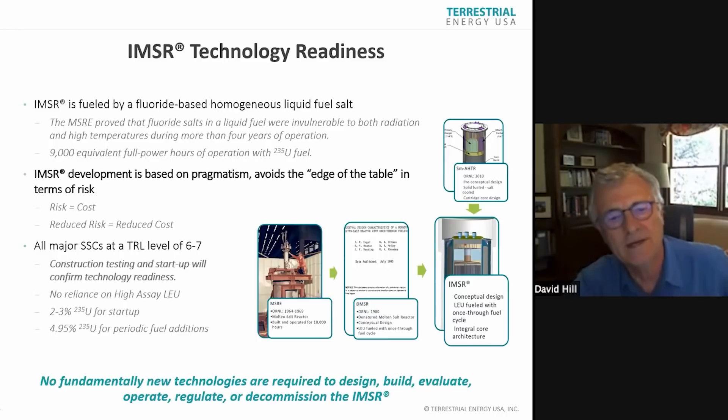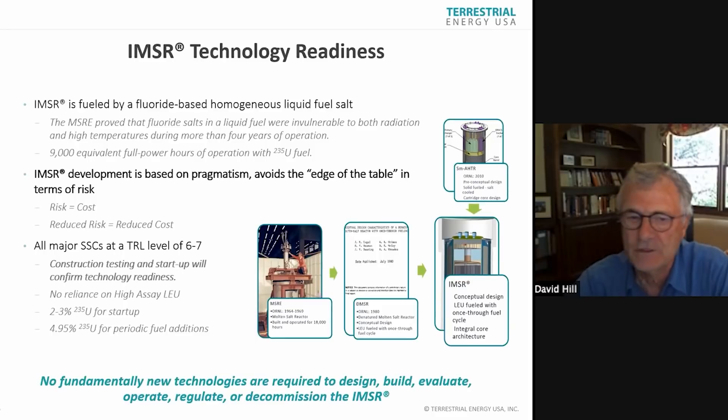The way we see it is all the major SSCs are at TRL six or seven — a little bit of judgment there. We won't have a demonstration reactor. Demonstration reactors are not financeable in the public finance market. Construction testing and startup will confirm that readiness. And there's no reliance on high assay LEU.